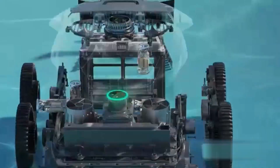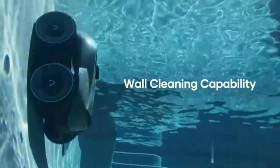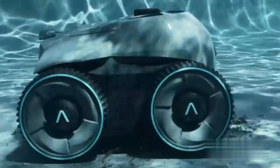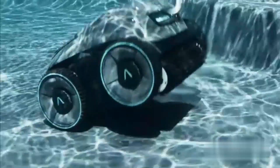Powered by an AC source, the Winnie Pool Cleaner utilizes advanced technology to efficiently clean pools of various sizes and shapes. Its cordless design offers freedom of movement without the hassle of tangled cords, providing a seamless cleaning experience.